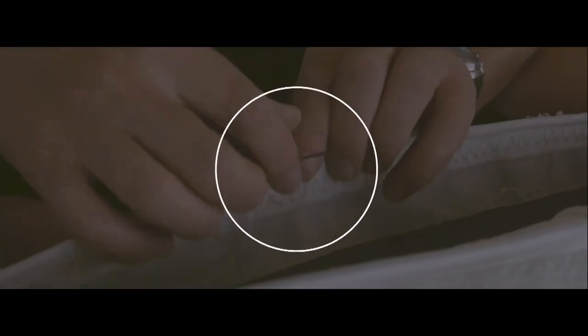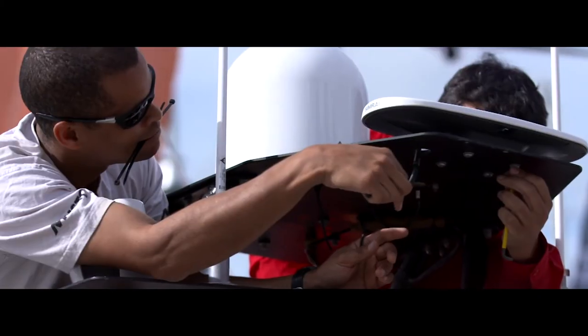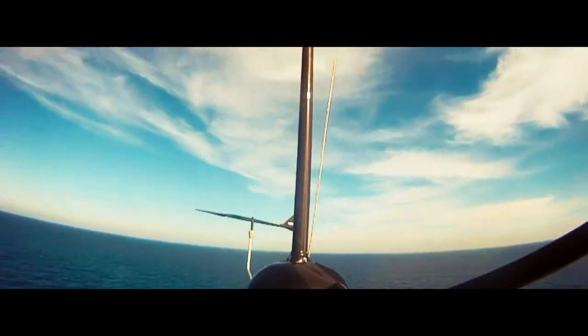We need to build networks in a very short period of time in places where the infrastructure is not really helping us. The boats don't have good connectivity — we can only rely on satellite connection or 3G and LTE broadband.